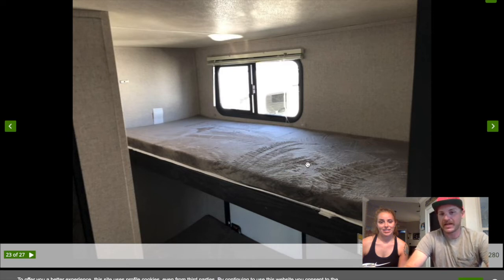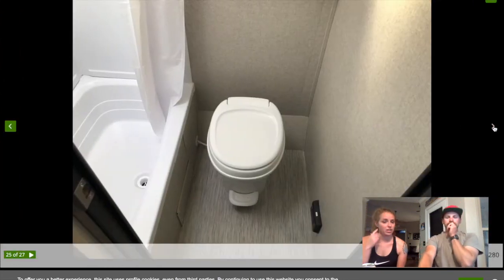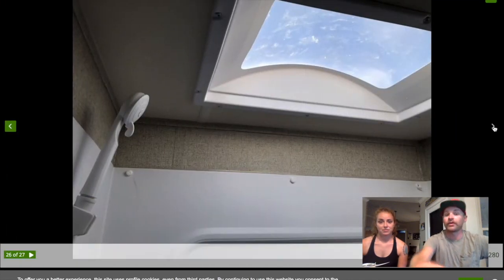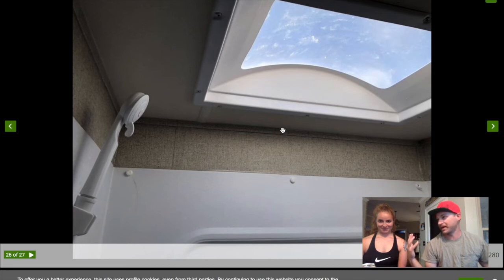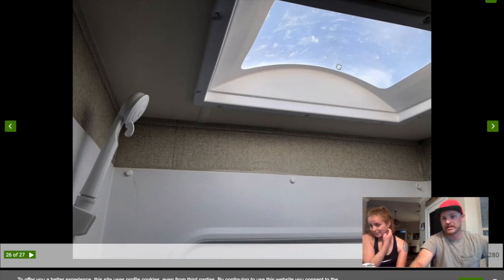All these campers have USB charging ports at each sleeping location, which was consistent across the board. The Kodiak Cub also has a tub-style shower rather than just a shower pan, which is great for bathing kids or the dog since it's more contained. There's also a large skylight over the shower — if you're tall enough it gives you an extra half foot or so of headroom as long as you stand in the middle. That's a nice feature.